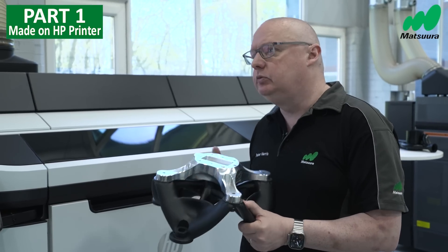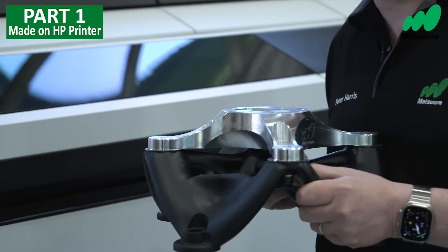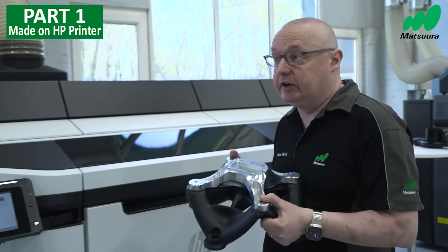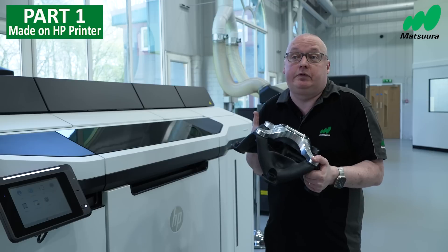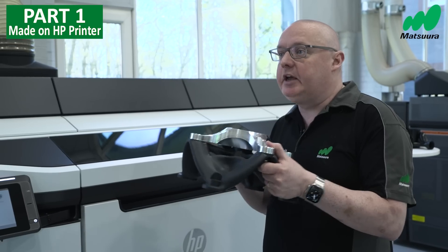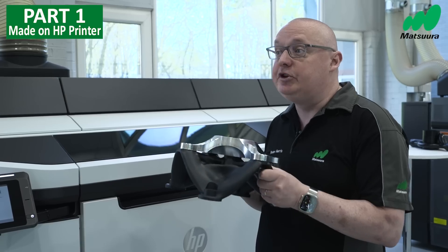Here we've got a great example of generative design fixtures, and it really shows you how strong the material is when we print it on HP Multi Jet Fusion. Here we can design something overnight, print it overnight. It might have took you days to design it, weeks to manufacture it, thousands of pounds. Here we can probably produce two of these overnight for probably a few hundred pounds — a big untapped area for fixturing, jigs, and proof of concept of how strong printed parts have become.